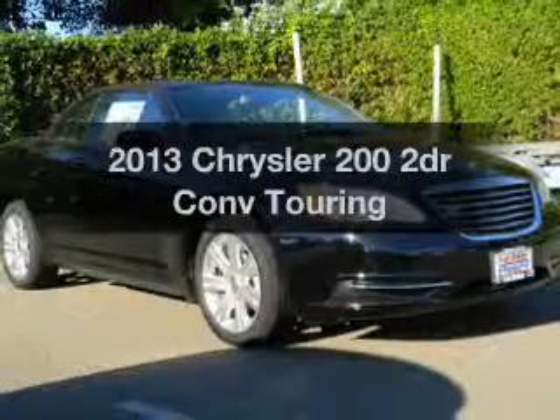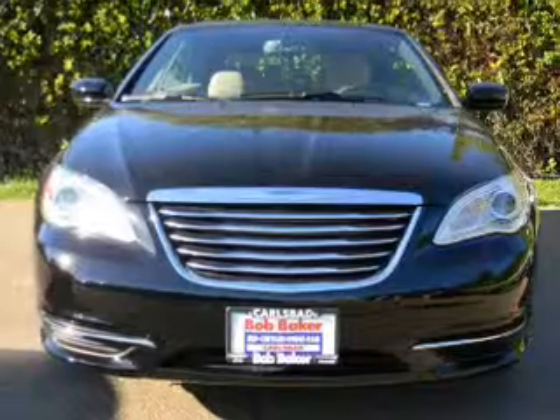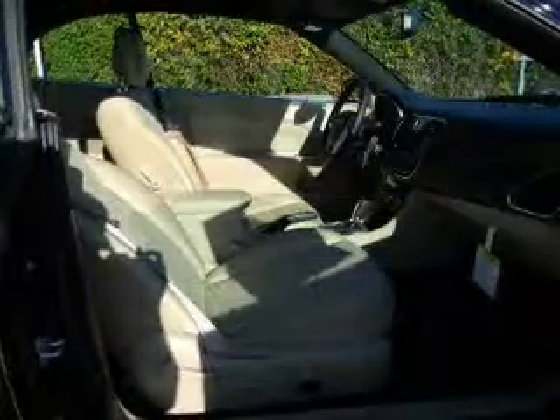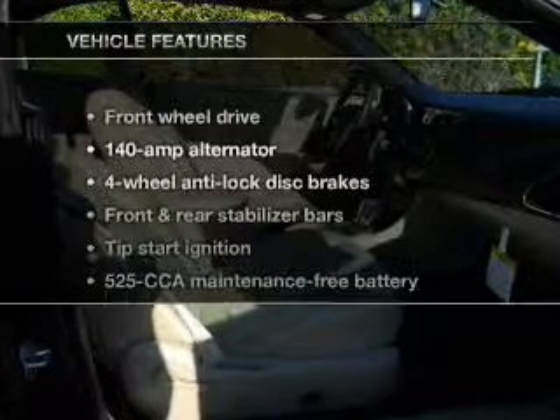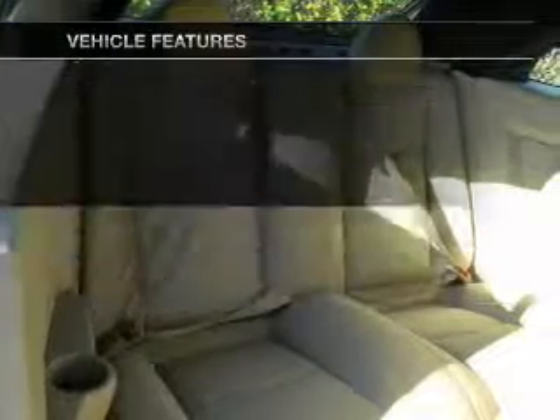Everything you need under one roof with this great vehicle, with a reliable engine that responds smoothly to its automatic transmission, brakes safely with the anti-lock braking system, and with these notable features, you won't want to miss out on the opportunity to own this amazing ride.